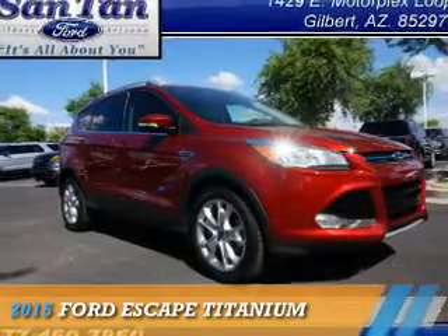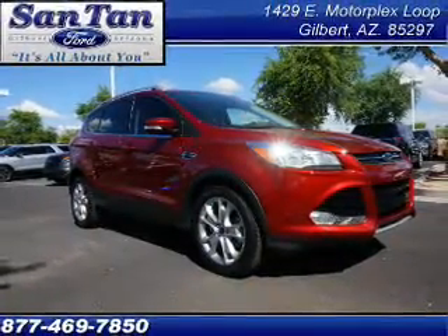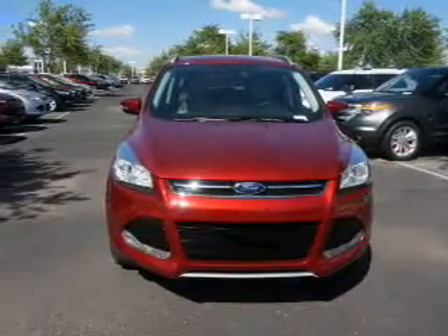Presenting the 2015 Ford Escape. It's powered by a 2-liter, 4-cylinder engine.